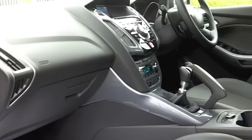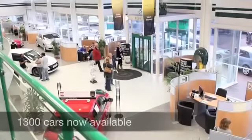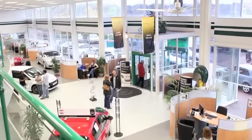About 67 to the gallon. You'll probably touch mid-70s if you're doing a motorway run. And 12 months road tax is £20.